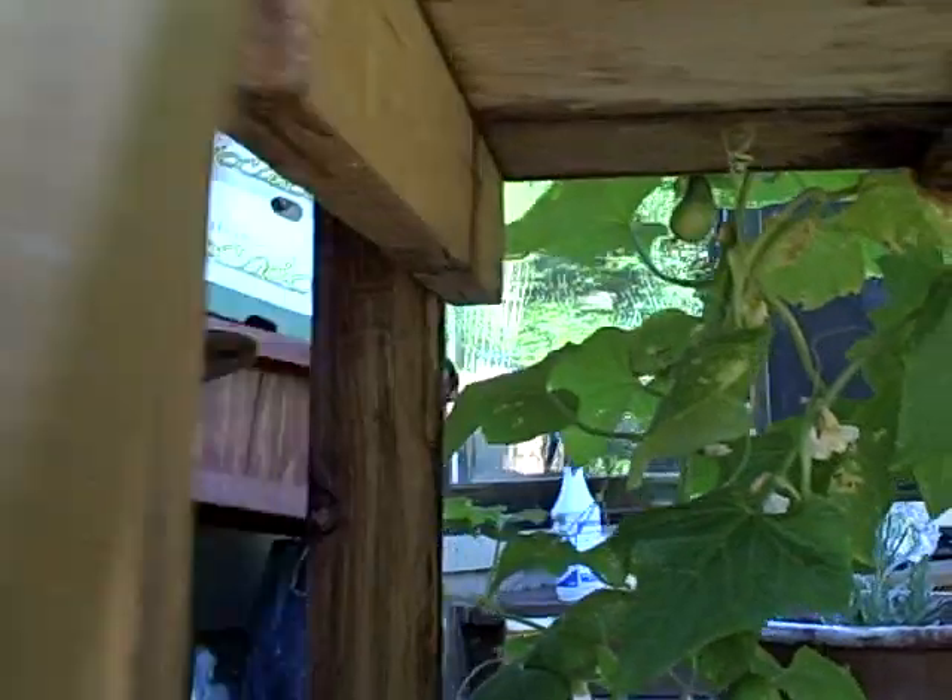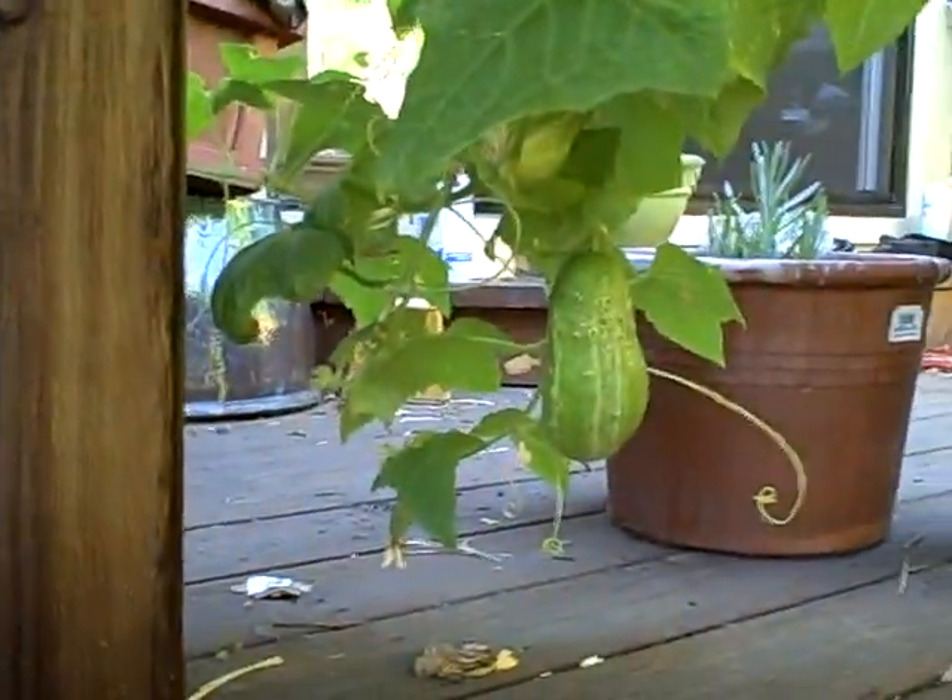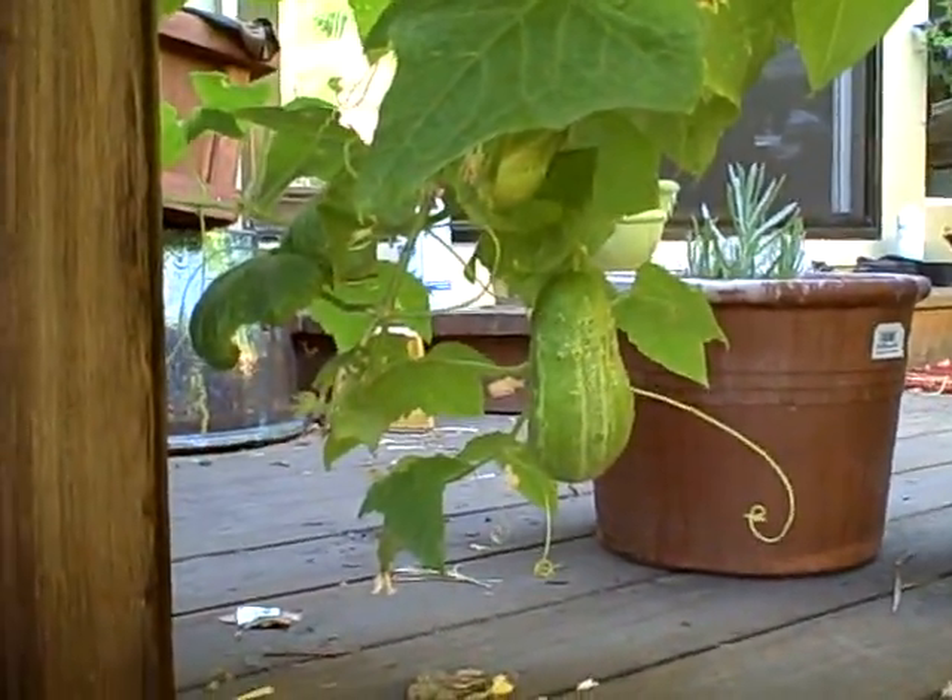I just want to show you one other thing from behind here — we've got some massive cukes going on over there. See these cukes? These are pickling cukes and kirbys.